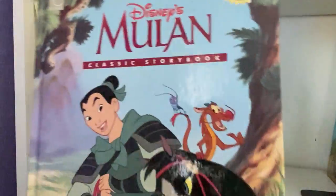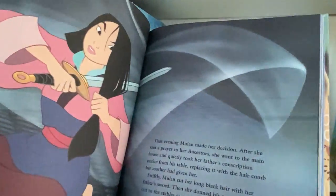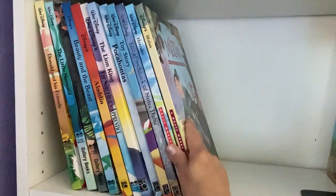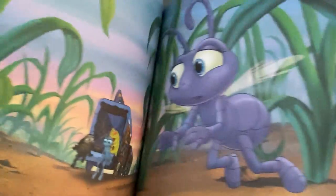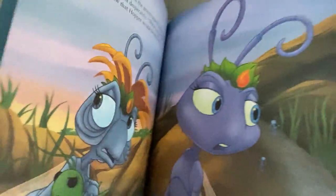This one is also a good one. A lot of humor in this one. Just wonderful illustrations in these.